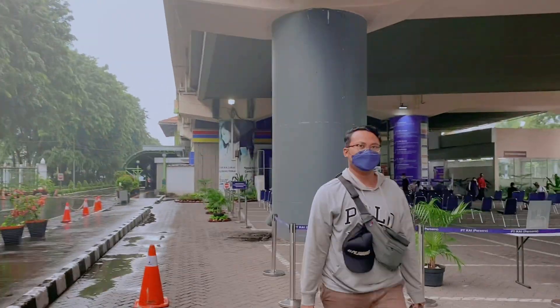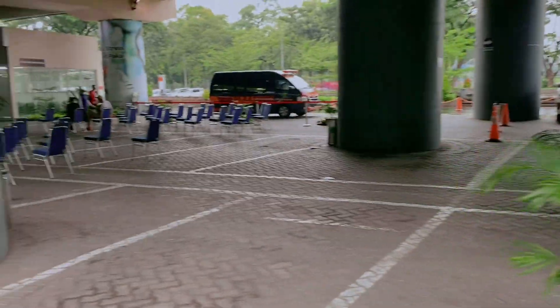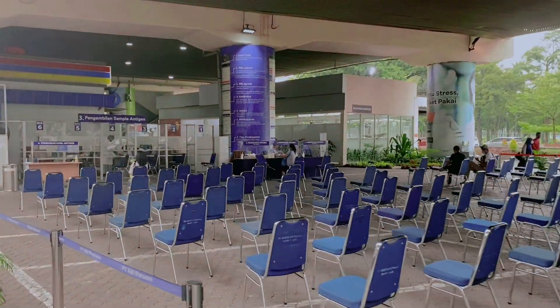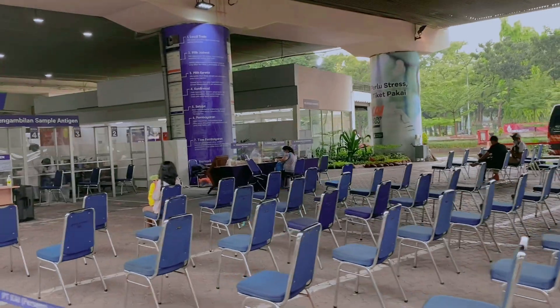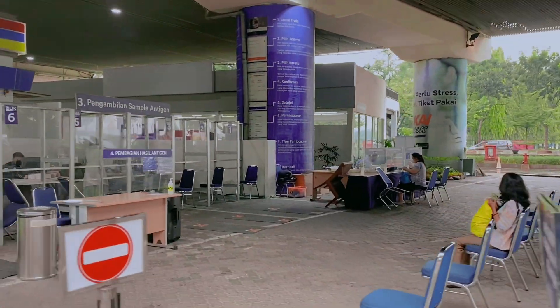Cukup luas. Kebetulan untuk tanggal 21 April ini terlihat kosong, senggang. Jadi nggak ramai atau nggak membludak seperti itu. Terlihat hanya sekitar mungkin tidak lebih dari 10 — ada 8 atau 9 orang yang sudah mengantri atau mengambil antigen.